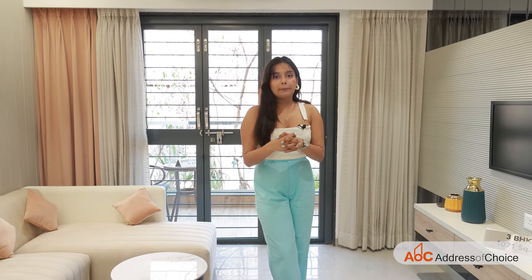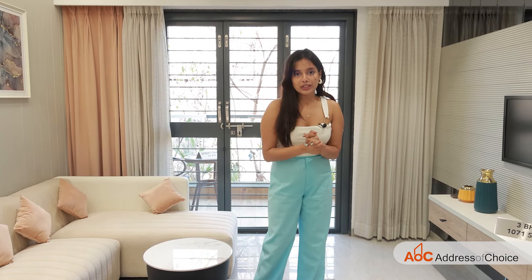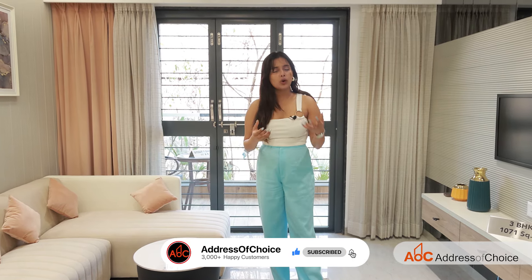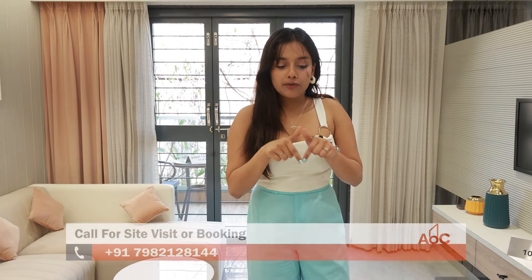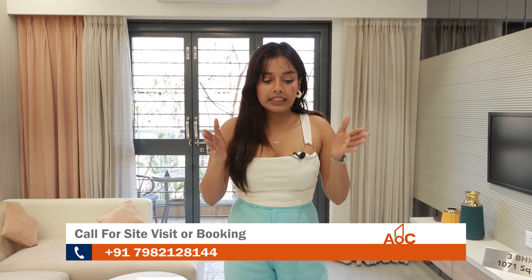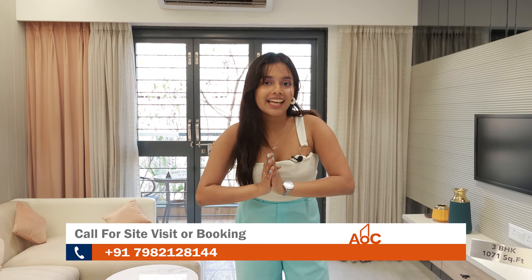That was all about this project — I have delivered all the options and all the details regarding it. I hope you liked the video and found it informative. If it was, then hit the like button and subscribe to our channel. If you are interested in the project, contact us on the number given on the screen or through the link in the description box below. I will see you next time — bye-bye.